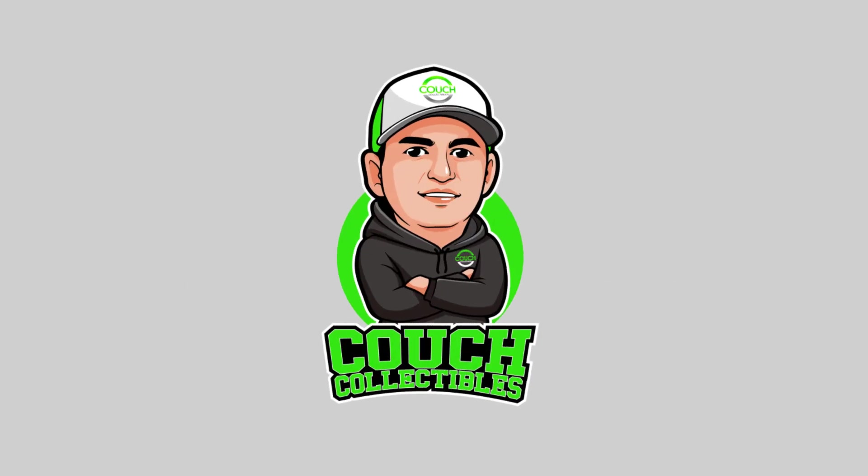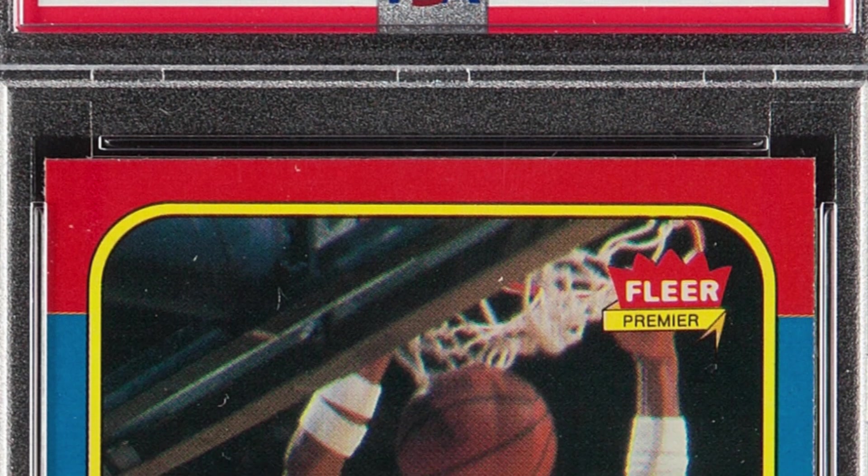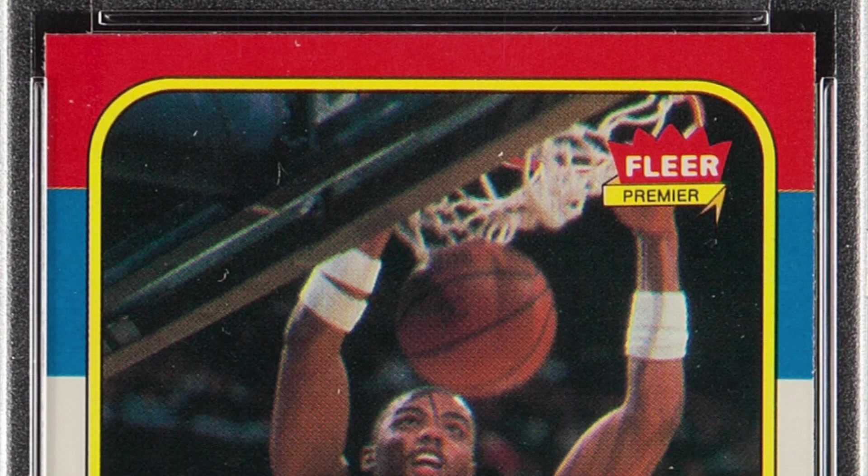Do you have a rare sports card — basketball, baseball, or football? That's what we're going to be looking at: modern sports cards that are worth money, all the way from the 80s up until 2021. Welcome back to Couch Collectibles, hope you guys are having an awesome day. Today we are starting with the 1986 Fleer Charles Barkley card.